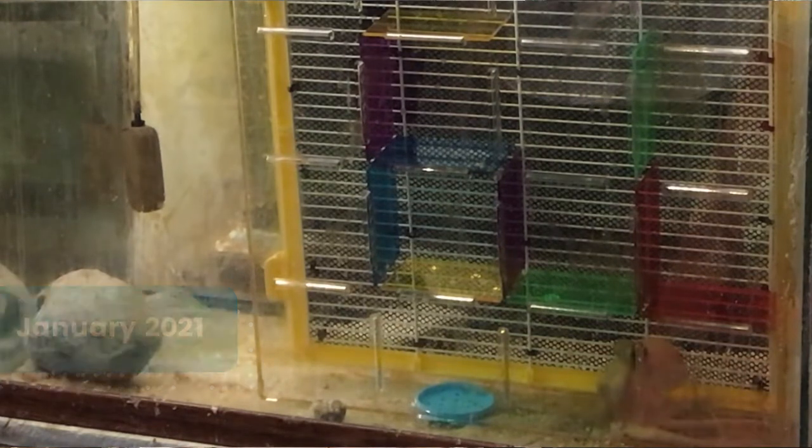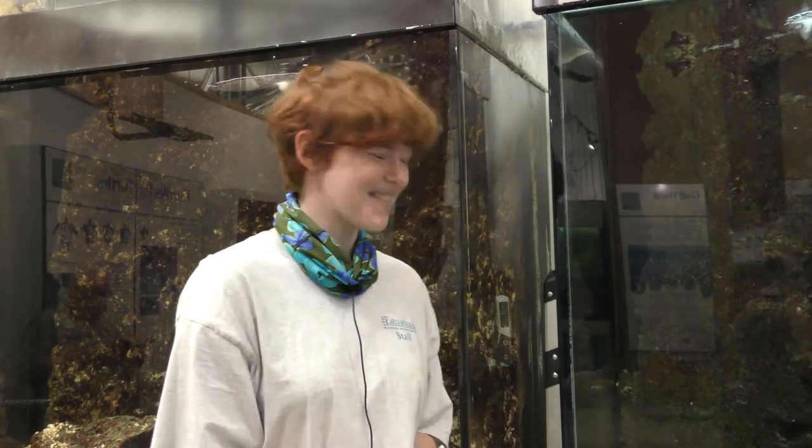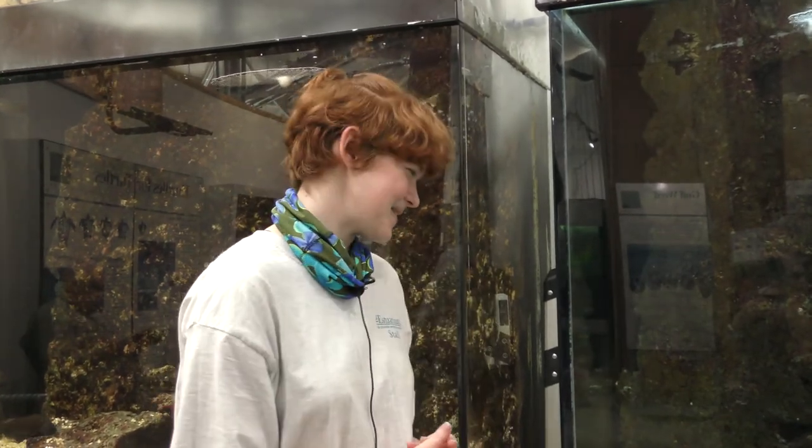Did you have an interest in octopuses before you came? I like all animals, so it was kind of across the board. They're really cool animals — they have a lot going on with them. They look a lot different than you or me, but they're still really smart. So it was very interesting to do it, and I was really excited to have the opportunity.